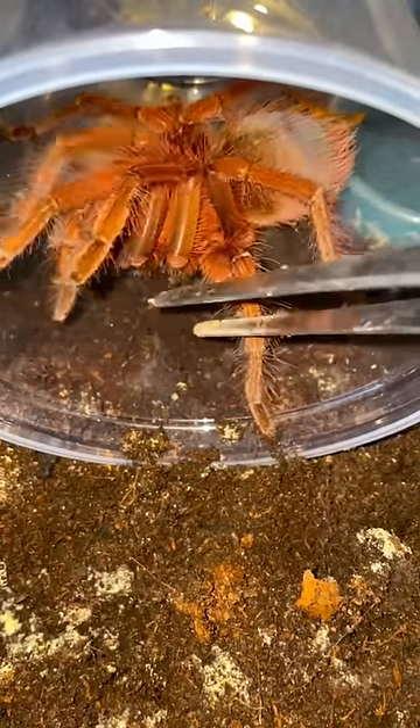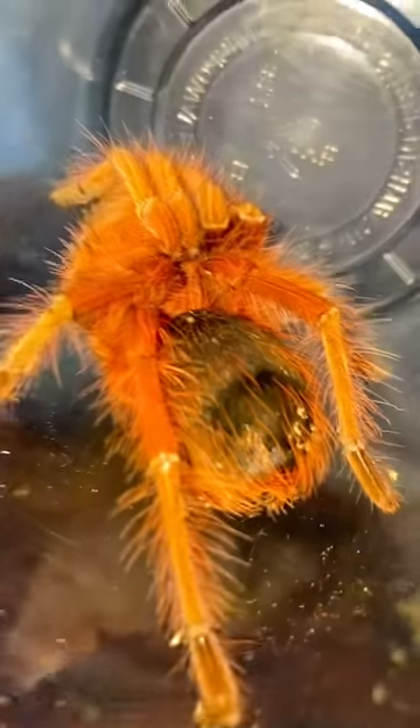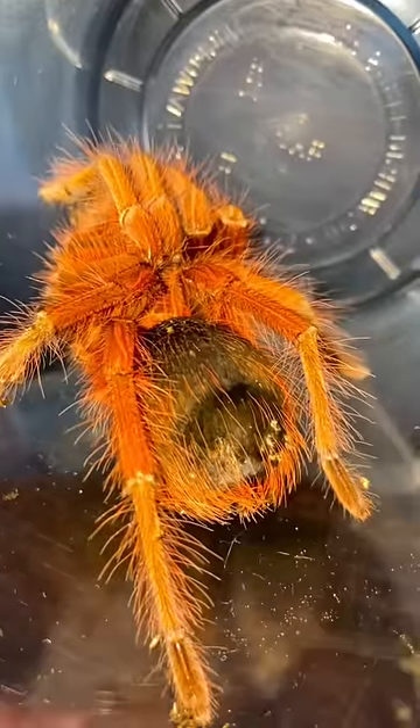Alrighty, the tarantula is finally inside of the catch cup — and holy smokes, she is absolutely gorgeous! Anyways, let's get rid of this fungus.